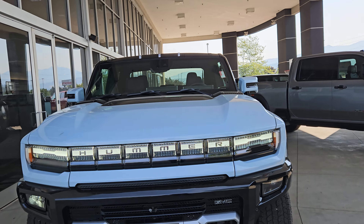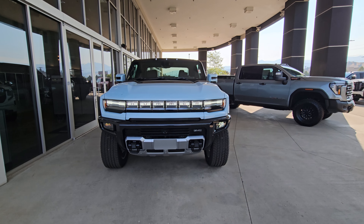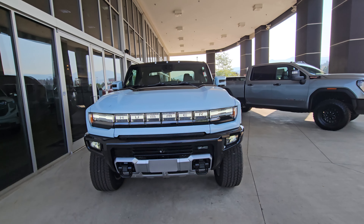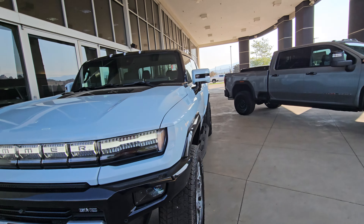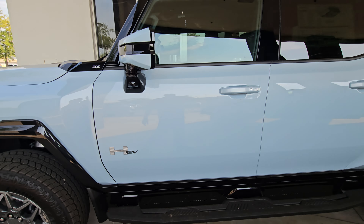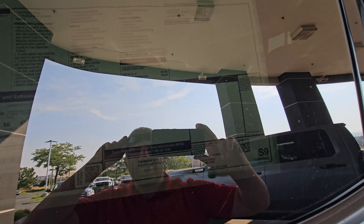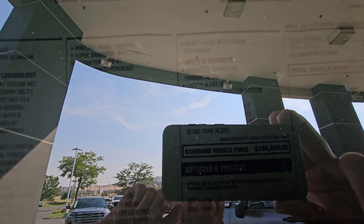Let me give you all of what the Hummer has to offer. Look at that thing — the Hummer EV electric truck. This is the 3X model, so it has three motors, as you can tell right there.